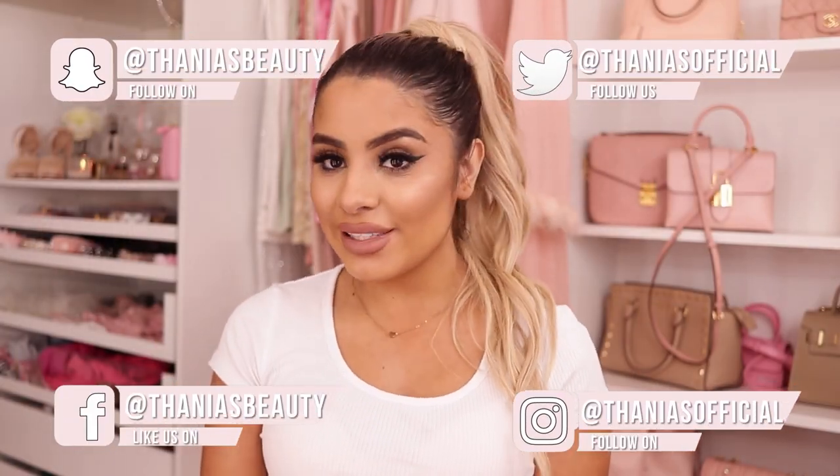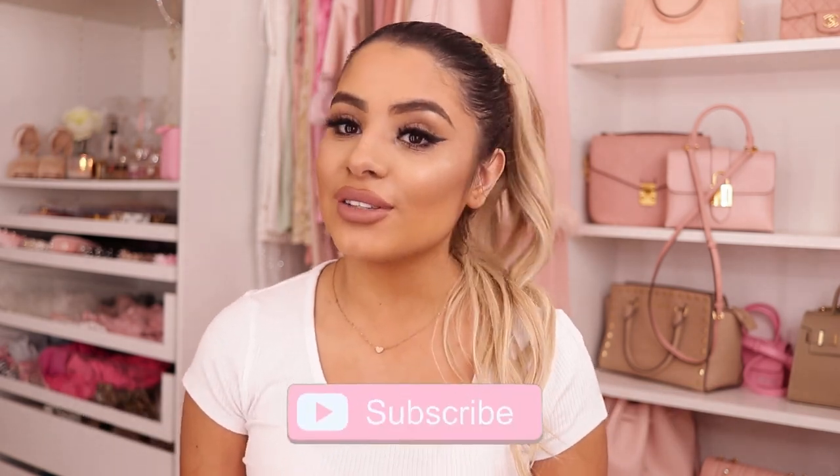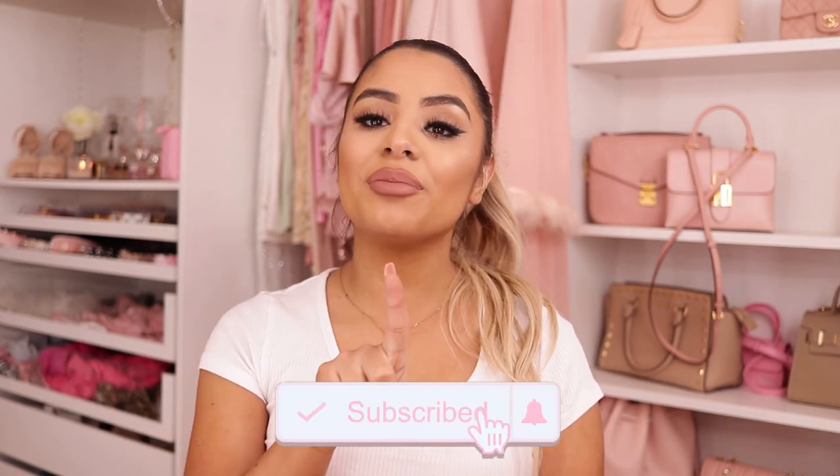Hey pretties! Welcome back to my channel. If you don't know me, my name is Tania and I film all kinds of pink, girly, beauty, fashion and lifestyle videos on this channel. So if that's something you want to see, make sure you hit the subscribe button down below and press the bell notification so you don't miss any of my videos.